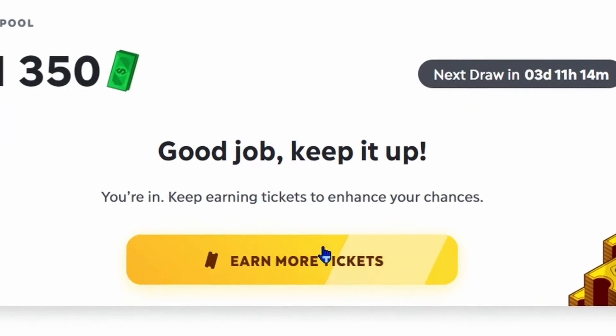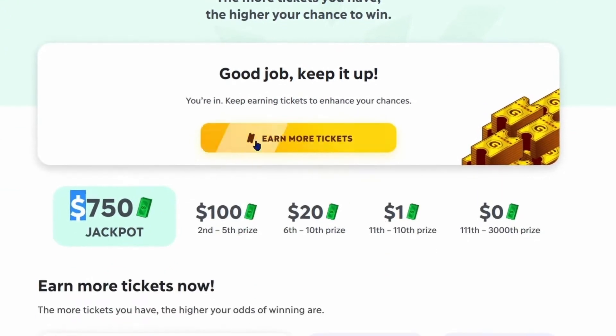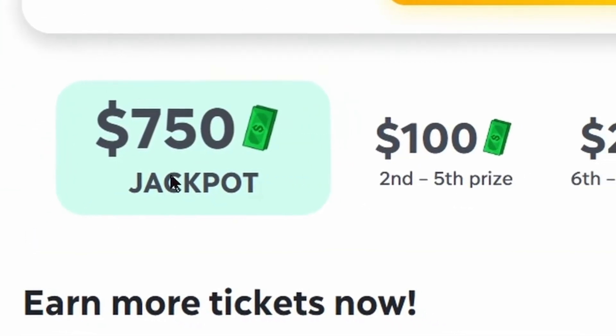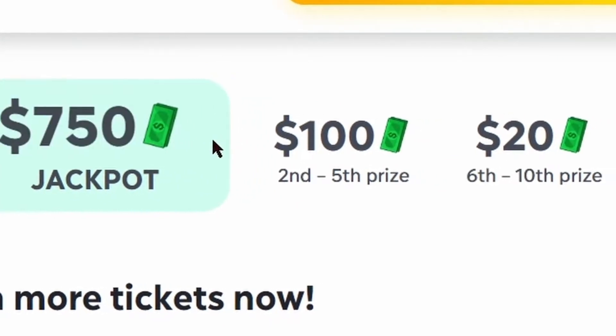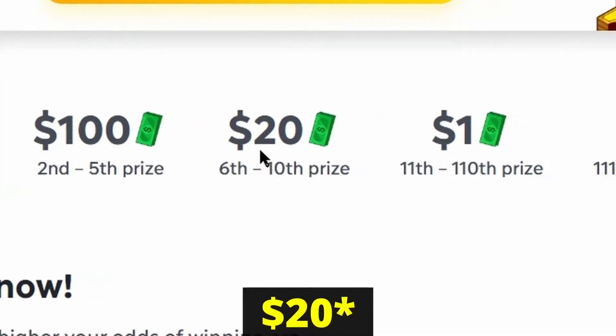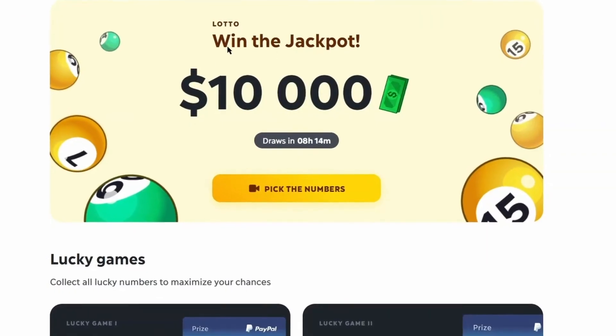If you click on the prize pool button, it will show you how much you can win depending on where you are on the leaderboard. For example, the first person will get $750, second to fifth prize will earn $100 per person, and sixth to tenth will earn $10 per person.